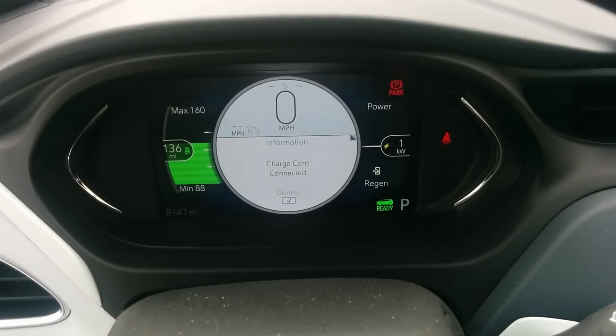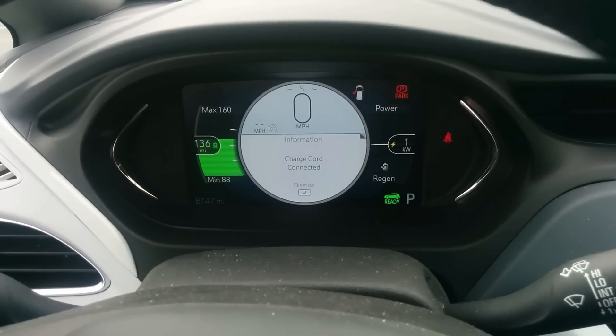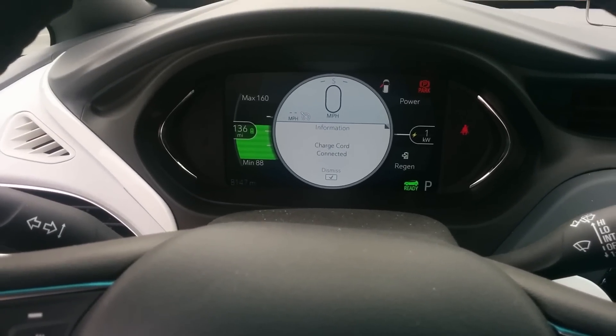This 136 miles of estimated range should give me the range I need to get back to another fast charger later. I'll be occupied in the meantime, but this is about as much time as I want to spend here charging.